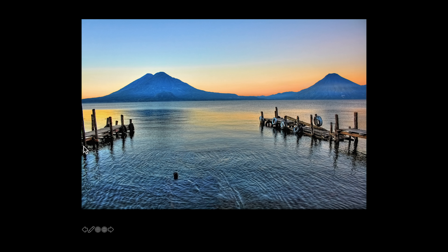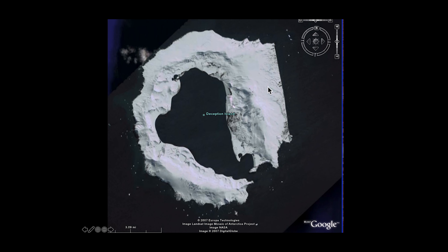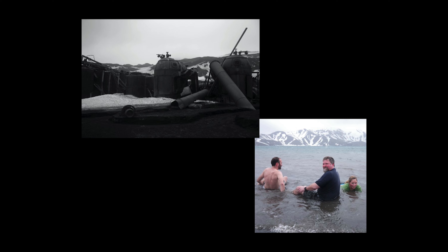Going further south, we've seen Deception Island earlier in the course. From the air it looks like a donut with a bite taken out of it, passing through Neptune's Bellows and into the interior of the caldera. This is the old whaling station — you can see the remains of the boilers. As mentioned earlier, it gives us a chance to go for a swim in the southern ocean, which is at a balmy minus one and a half degrees centigrade.